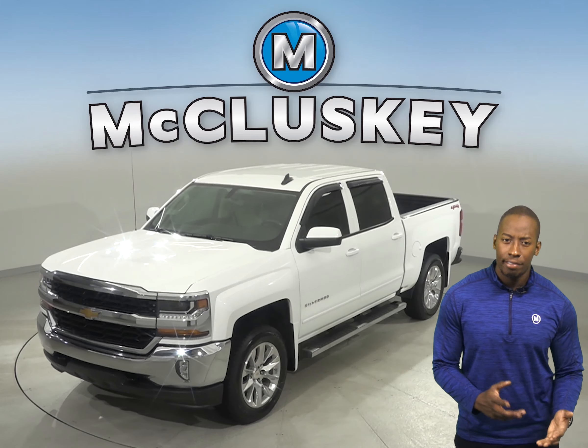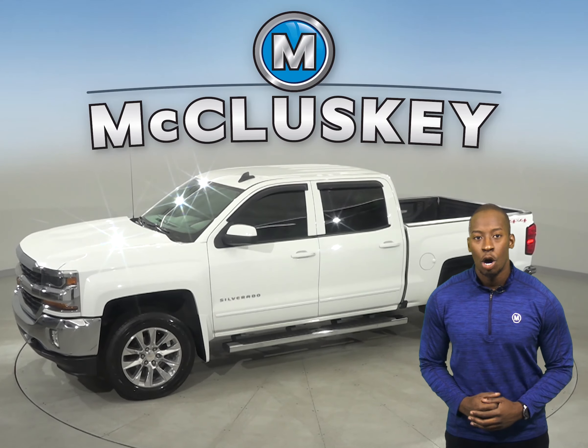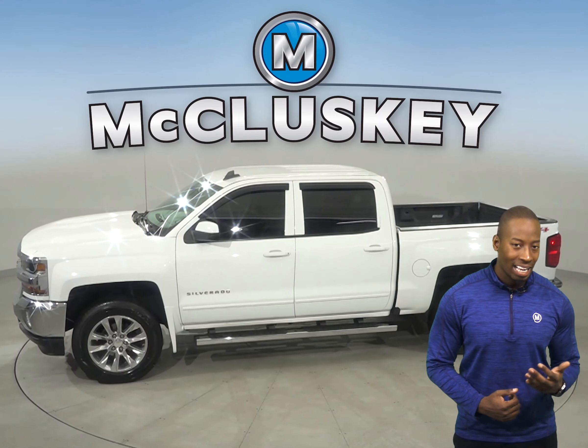Check out this 2017 Chevrolet Silverado 1500. Your safety will be maximized with the dual front and side impact airbags.